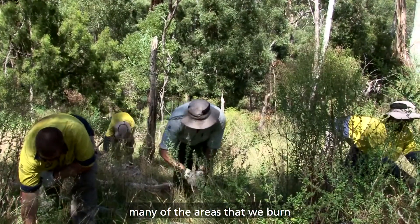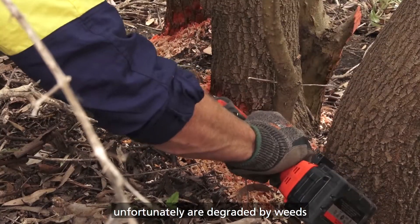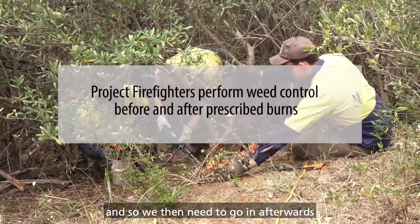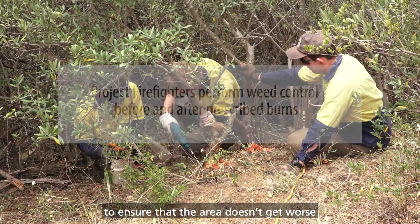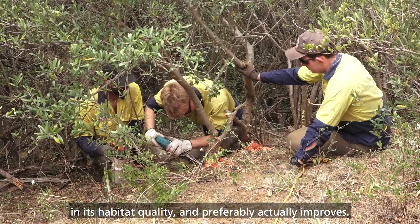We also undertake weed management. Many of the areas that we burn unfortunately are degraded by weeds, and some of those weeds respond very well to fire, so we then need to go in afterwards and undertake weed control to ensure that the area doesn't get worse in its habitat quality — and preferably actually improves.